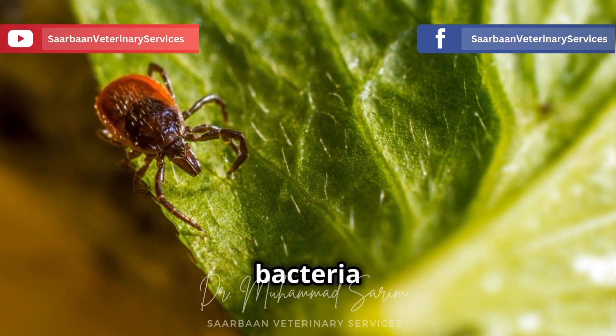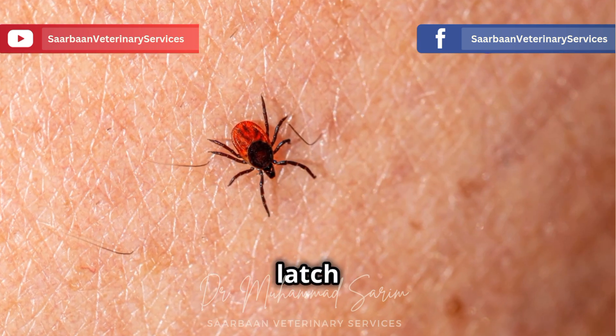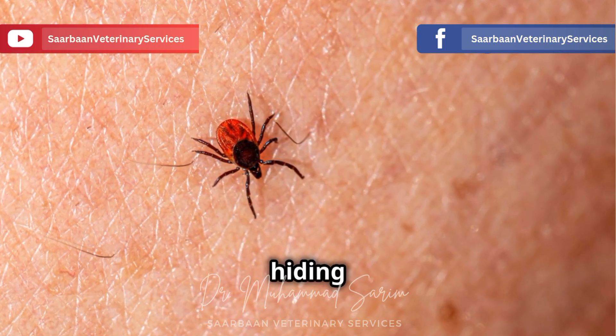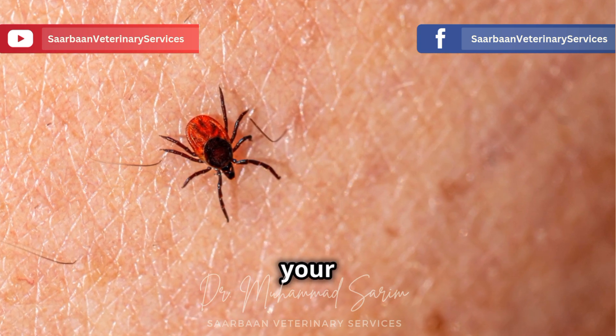How does this nasty bacteria spread? It's through the bite of infected brown dog ticks. These little critters latch onto your dog, often hiding in those hard-to-reach spots, and transmit the bacteria while they feast on your dog's blood.